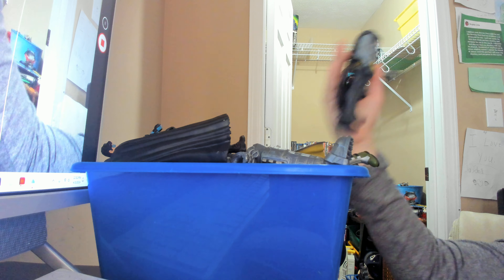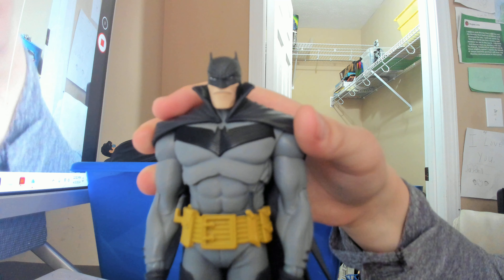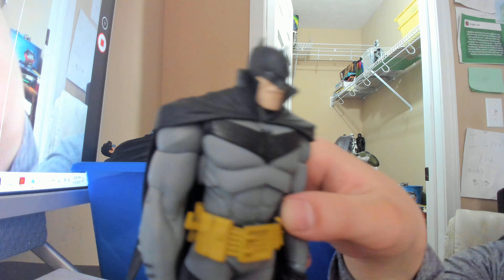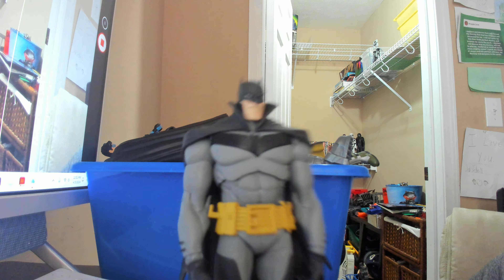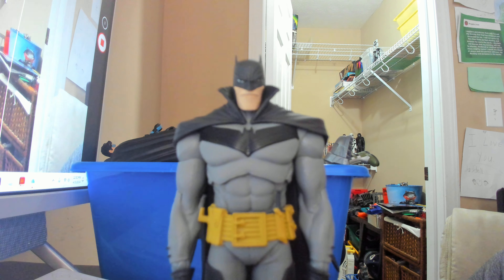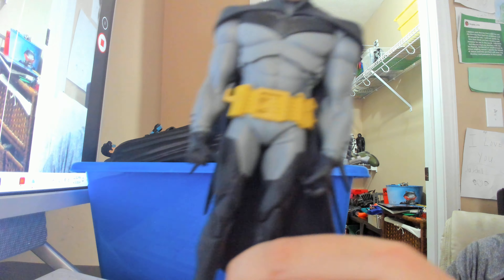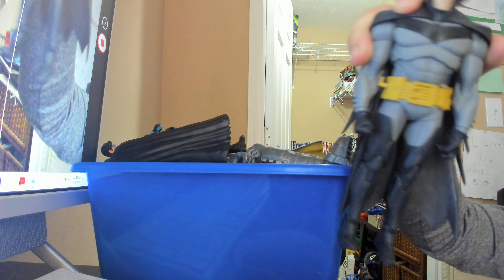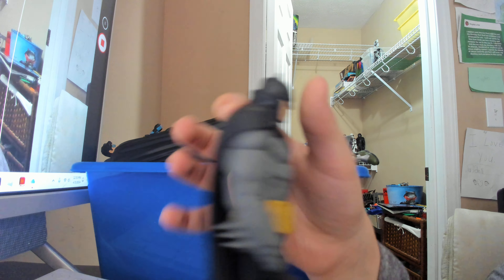Next we have a McFarlane Batman figure from the Batman comic 'White Knight,' which by now is considered a great Batman story — I've never read it. If you recommend it, let me know in the comments. This Batman figure does make me want to read it because I dig this cartoony look. The detail is pretty good for one of the earlier McFarlane figures, since most of the early ones were absolutely garbage. Interesting design choices overall.